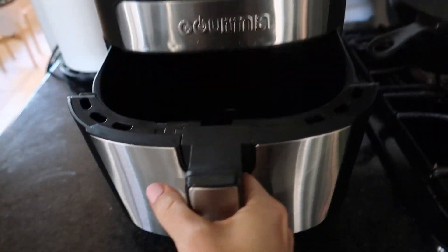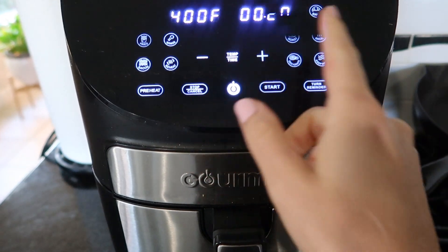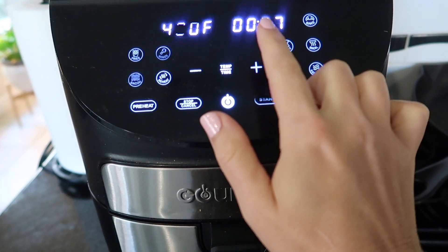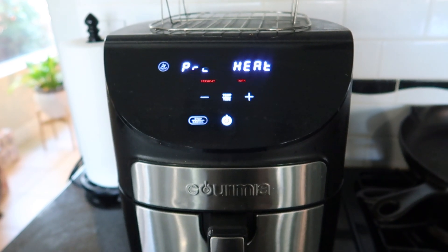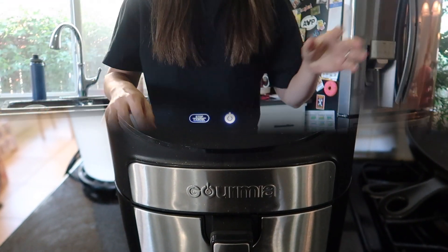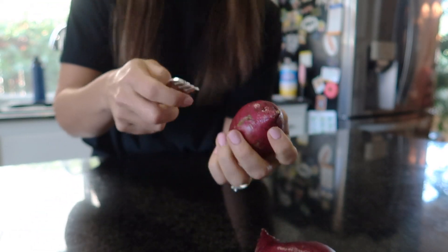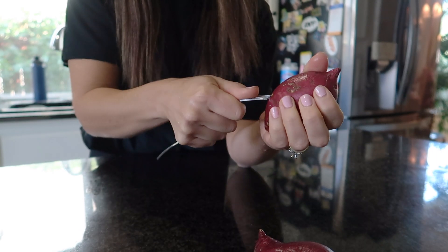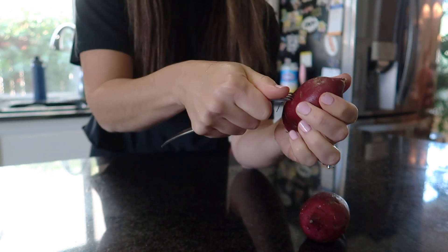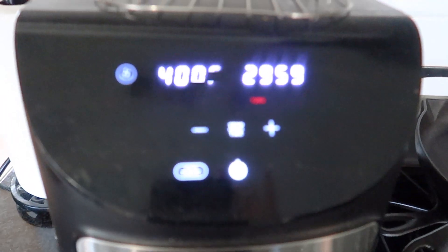I'm going to preheat the air fryer to 400 degrees for about 30 minutes. I'll cook the sweet potato first, and then about 10 minutes before the end I'll add in my salmon. I have two smaller sweet potatoes — they probably just need about 25 minutes. I rinsed them and I'm just going to poke some holes with a fork on all sides. Once the air fryer is ready I'll throw these in and start prepping my salmon.